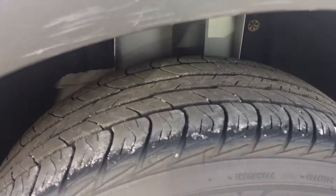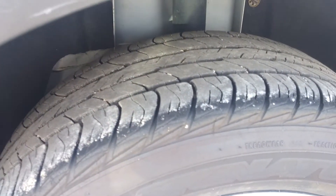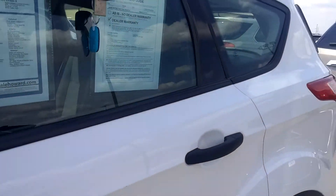The tires — let me get down here so you can see it. There you go. Plenty of tread left. Won't have to worry about tires on this one for a long time.